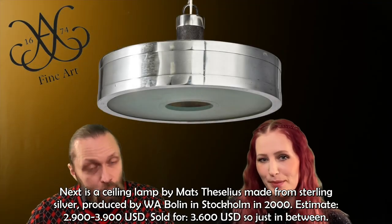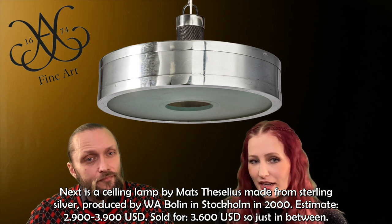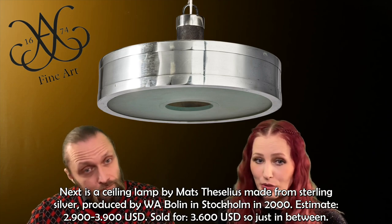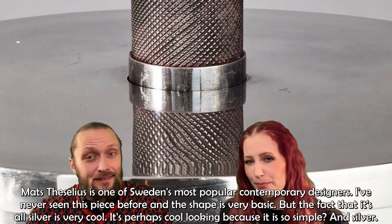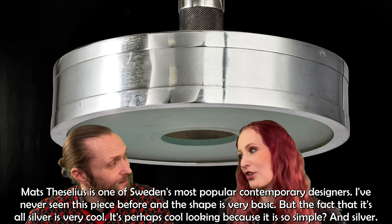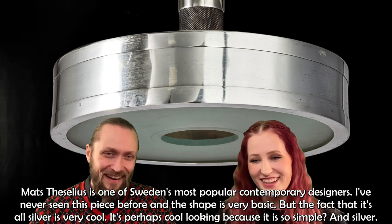Next is a ceiling lamp made from sterling silver by Swedish designer Matz Teselius, produced by W.A. Bolin in Stockholm in 2000. The estimate was $2,900 to $3,900 and it sold for $3,600. Matz Teselius is one of Sweden's most popular contemporary designers. I've never seen this piece before — the shape is very basic, but the fact that it is all silver makes it very cool. Perhaps it's cool-looking precisely because it is so simple and silver.